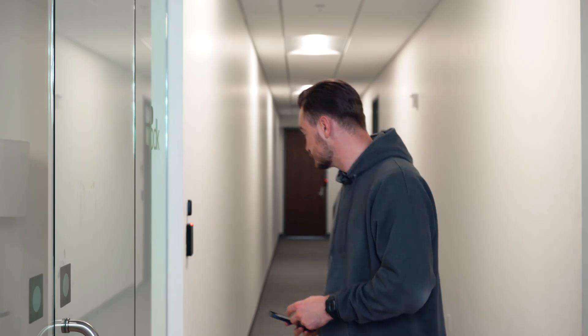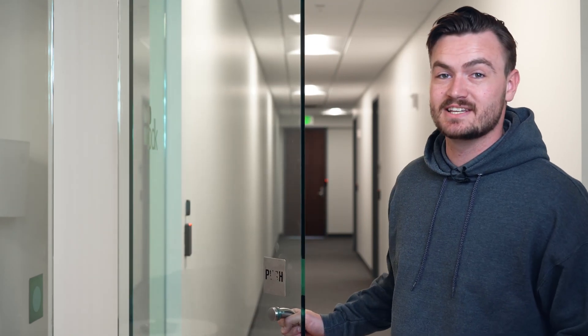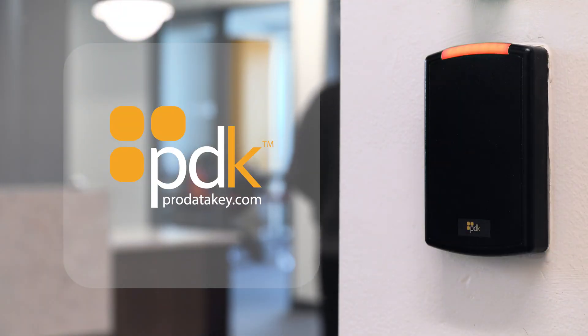Now you can remotely unlock doors via the ProDataKey app, or simply walk up to a door and scan your mobile device. No need to fumble around with keys or cards — it's that simple. Learn more at ProDataKey.com.